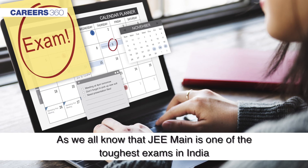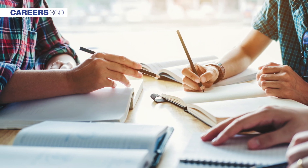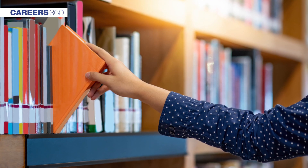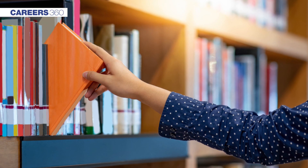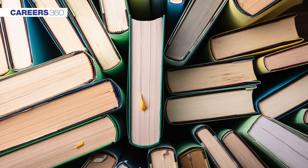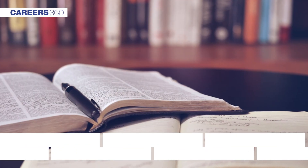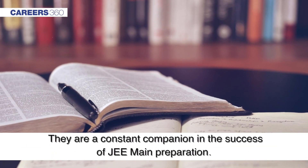JEE Main is one of the toughest exams in India and it requires determination and a proper study plan to succeed. Students often find it difficult to select the right books for studying, which eventually affects their preparation. Good books not only help understand the topics better and build concepts — they are a constant companion in the success of JEE Main preparation.